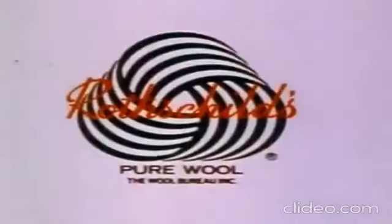How sporting of Bernard Altman to make their pure wool sweaters machine washable. Look for them with the Woolmark label at Rothschilds.